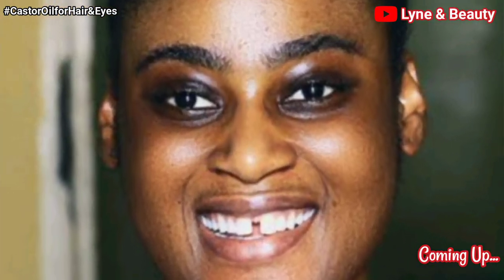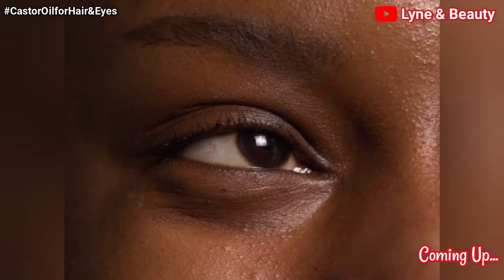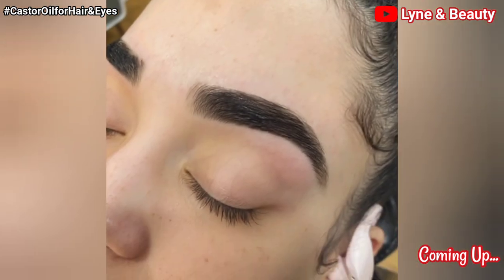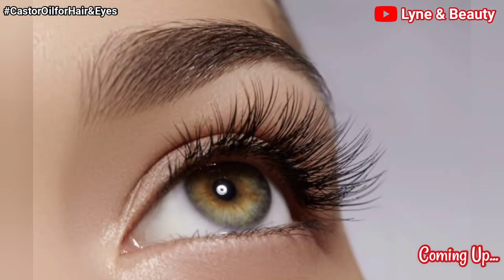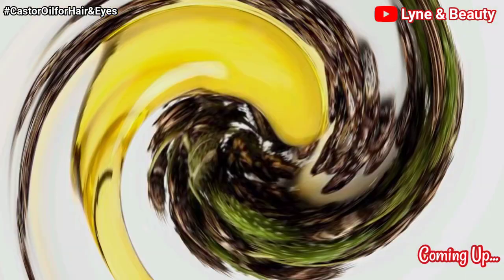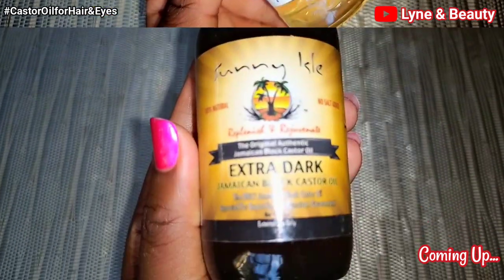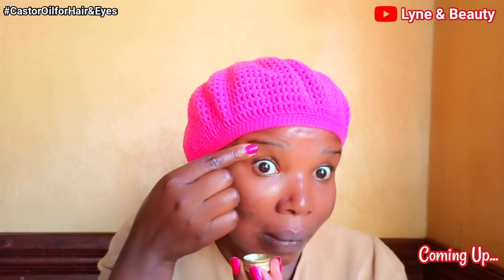Are you struggling with under-eye circles, dark circles on your eyes, or vision issues? Are you having problems with eyebrow growth, wanting thick eyebrows and long eyelashes that are naturally made? Are you struggling with hair growth? Then you need castor oil. Castor oil is a game changer — it will help so much with issues around your eyes, eyebrows, eyelashes, and hair growth.